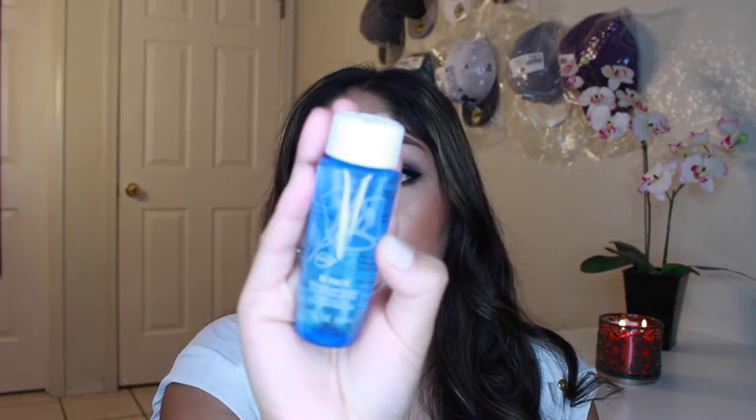I also used my hundred-point reward and got the Lancôme Bi-Facial makeup remover. Beauté by Rosita — if you don't watch her channel, go check it out — she really hypes this product. I saw it was available under a hundred points and I had to get it. I haven't tried it yet but I bet it's great.